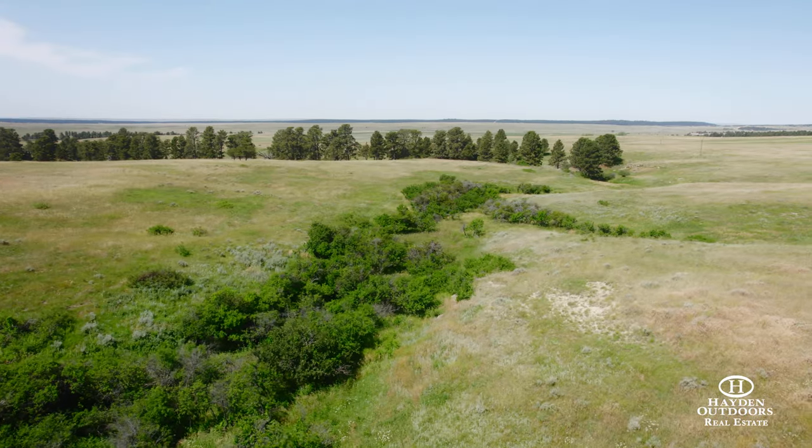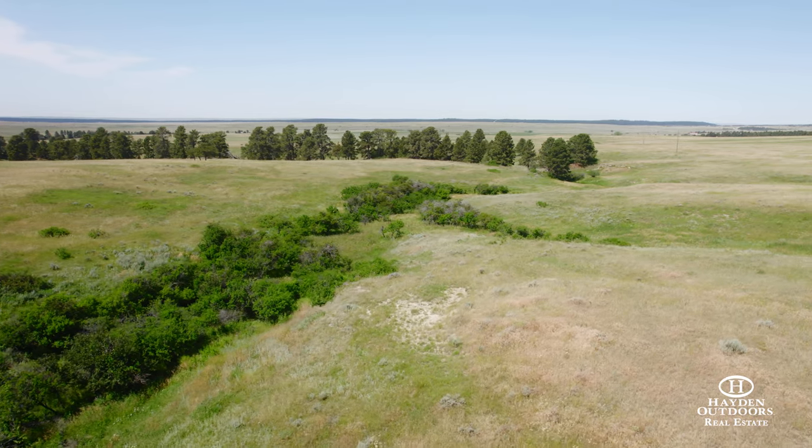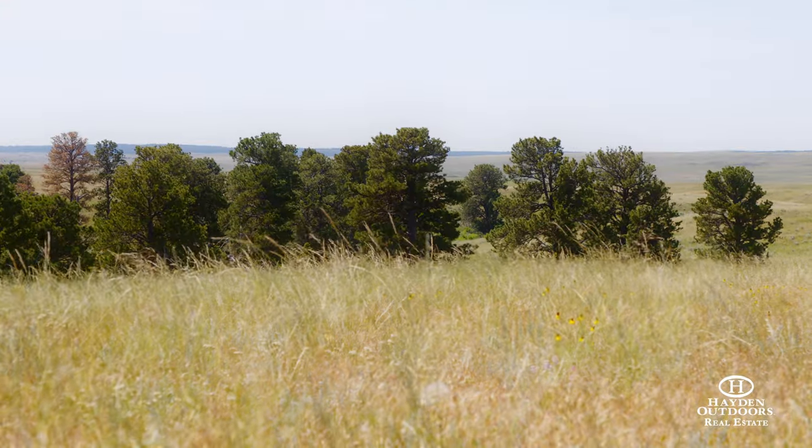It's kind of a clean slate for anybody right now who wanted to come in and build a house. You've got a lot of these little creek bottom areas and even some topography on the backside.